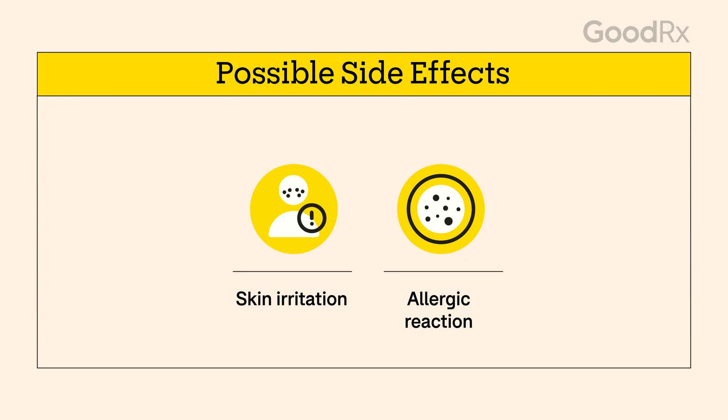Allergic reactions are also possible. Don't be afraid to ask your pharmacist or provider about affordability. These days, there are many options for cheaper ways to get your medication.